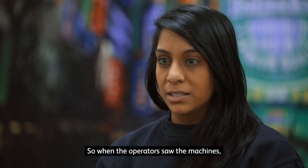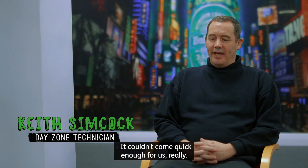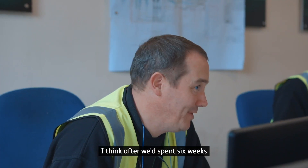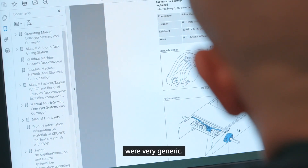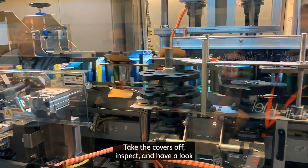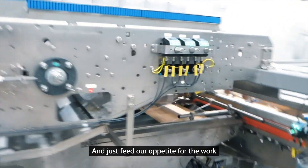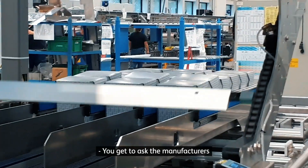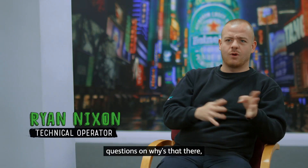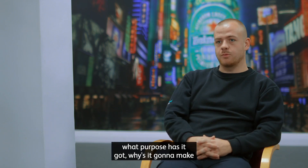When the operators saw the machines, they were really quite involved and had so much input. It couldn't come quick enough for us really. After we spent about six weeks in the room looking at the manuals — a lot of which were very generic — it was a really good opportunity to be hands-on, take the covers off, inspect, and have a look at areas we were focusing on. You get to ask the manufacturers questions: why is that there, why is that working, what's that doing, what purpose has it got, why is it going to make it better for us?